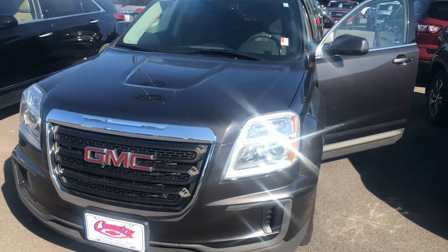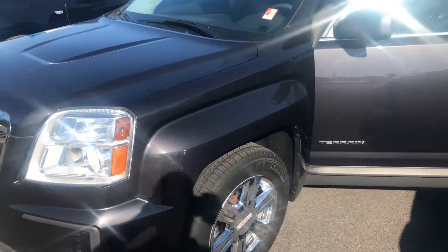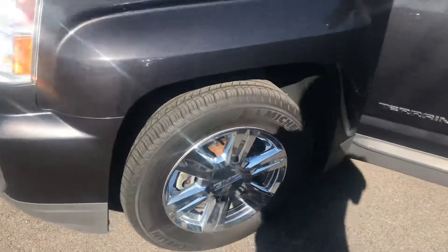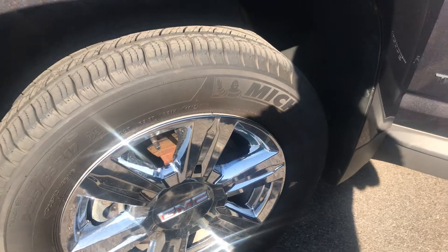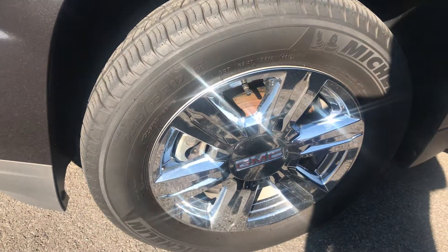This is an iridium metallic color — very pretty, and it's got the flake in the paint, very sharp. These do have really good Michelin tires; these are the 17-inch wheels and it's got the chrome on it.